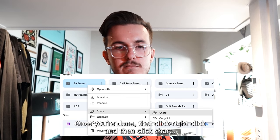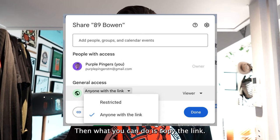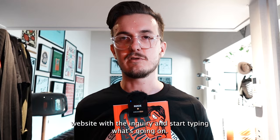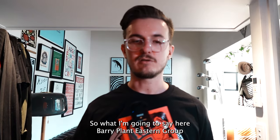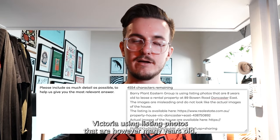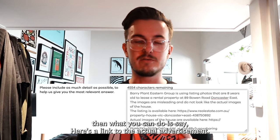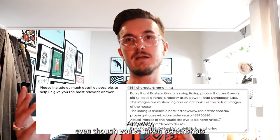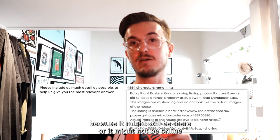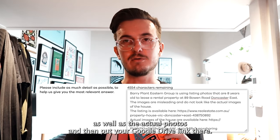Once you've done that, right-click the folder and click 'Share.' Under 'General Access,' select 'Anyone with the link,' then copy the link. Go back to the Consumer Affairs inquiry form and start typing what's going on: 'Barry Plant Eastern Group is listing a property for rent at 89 Bowen Road, Doncaster East, Victoria, using listing photos that are however many years old and don't look anything like the actual property.' Then paste a link to the actual advertisement, and also paste your Google Drive link containing the saved listing photos and your actual photos.